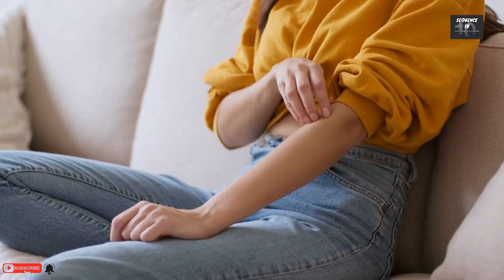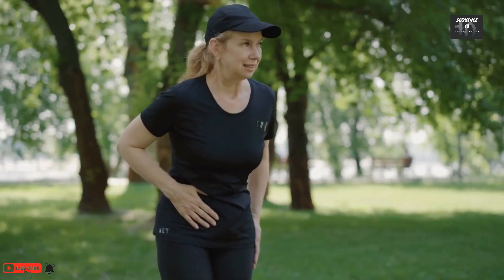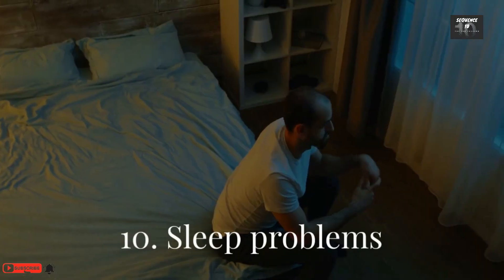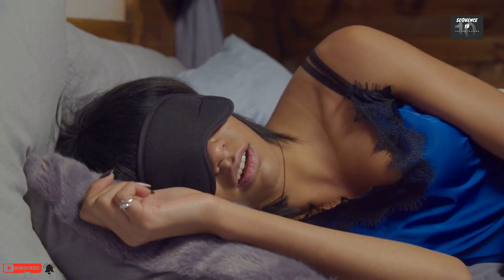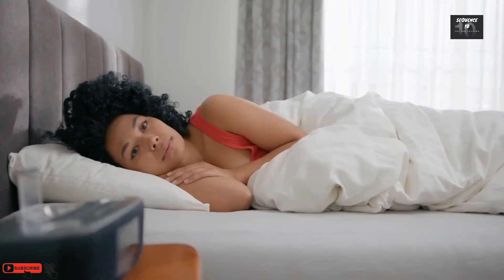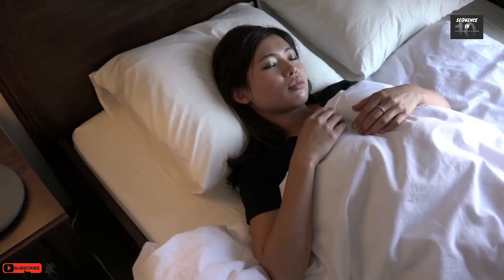Number 9: Muscle cramps. Occasional cramps are normal, but poor kidney function can cause more muscle cramping. Number 10: Sleep problems. CKD affects sleep for several reasons. Toxic blood might keep you awake. Obesity causes CKD and obstructive sleep apnea, which can cause frequent nighttime awakenings. Nighttime bathroom trips can also impair sleep.